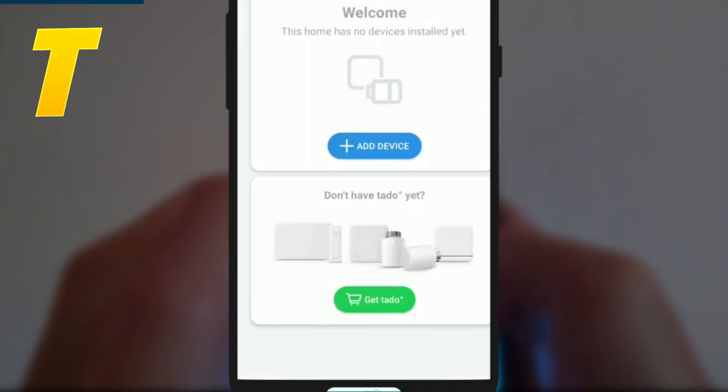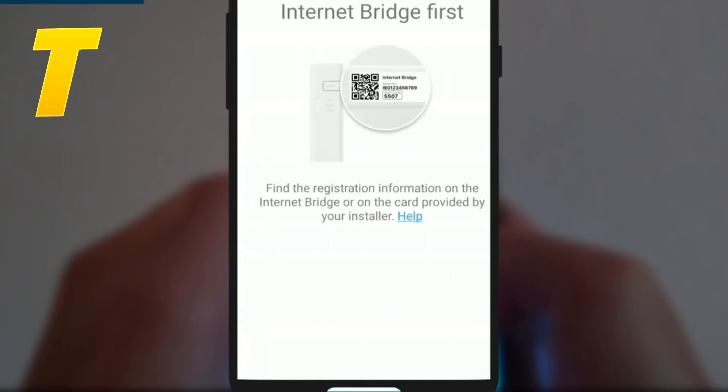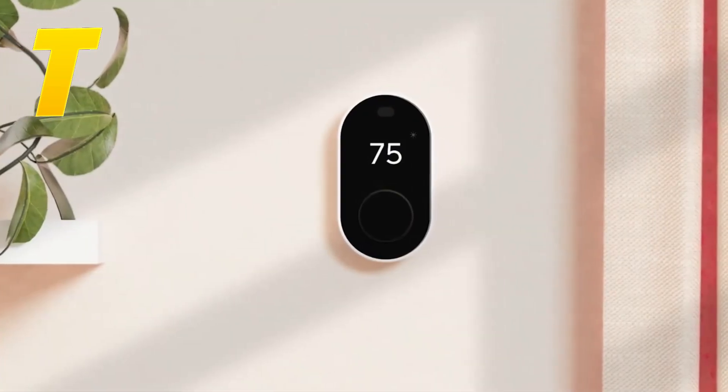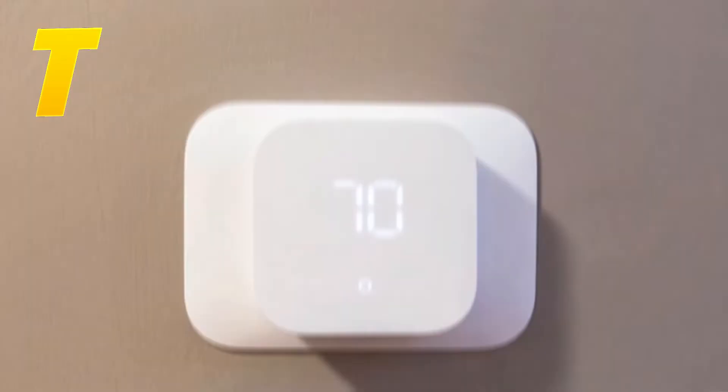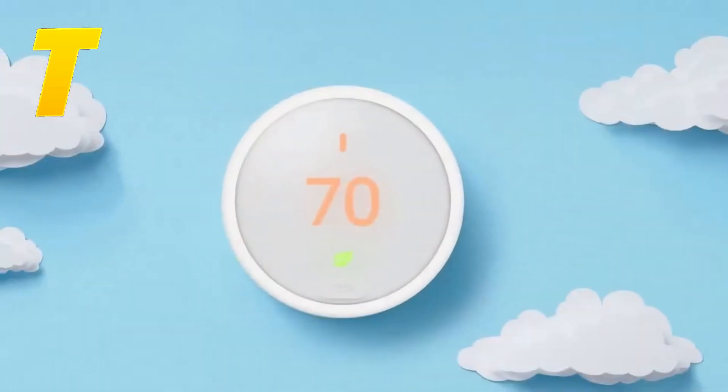And there you have it, folks — the top 10 smart thermostats for 2024, plus a couple of bonus picks for specific needs. Whether you're looking for advanced voice control, comprehensive energy savings, or simply a sleek design, there's something on this list for everyone. If you enjoyed this video, don't forget to like, subscribe, and hit that notification bell so you never miss an update.